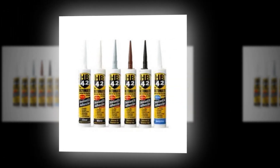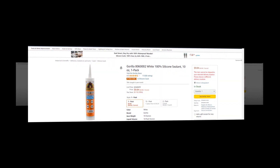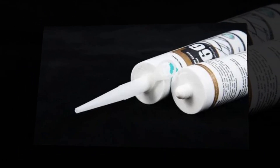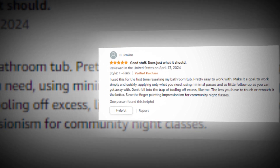Hi, welcome to our YouTube channel. Today we will discuss the best silicone sealant from Amazon. Let's find out together about the best Gorilla 8060002 white 100% silicone sealant, 10 ounces, one pack on Amazon. The link to the product is given in the description — you can check it out there.